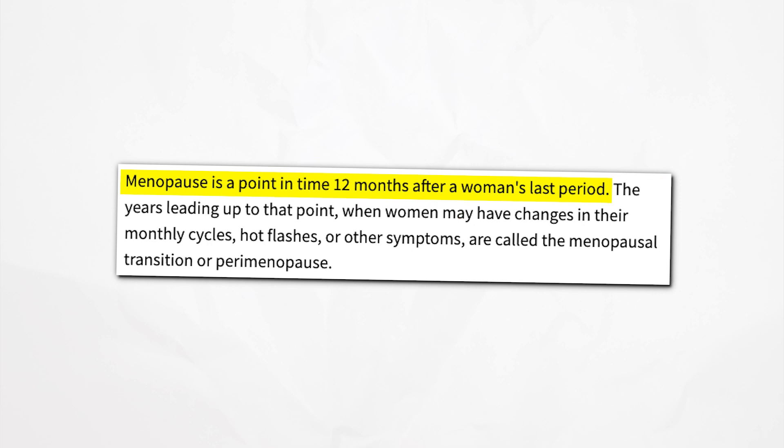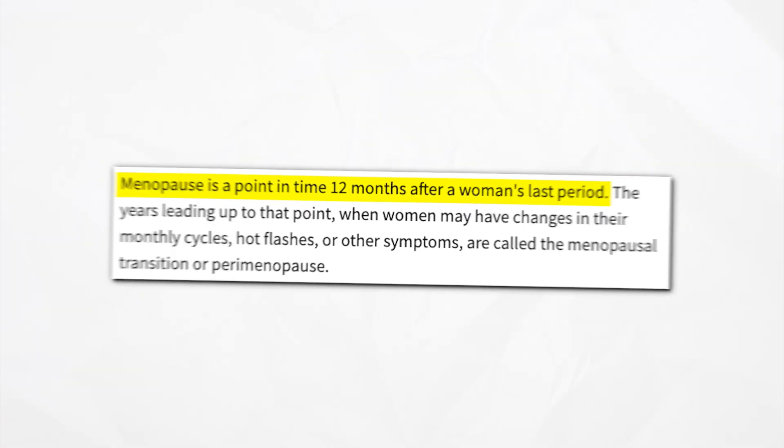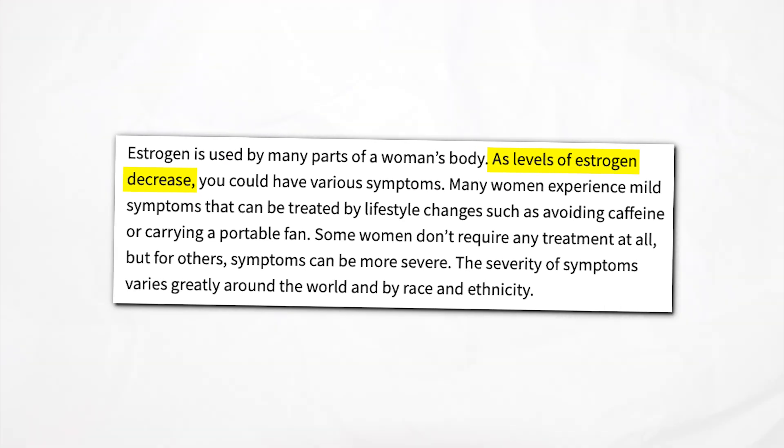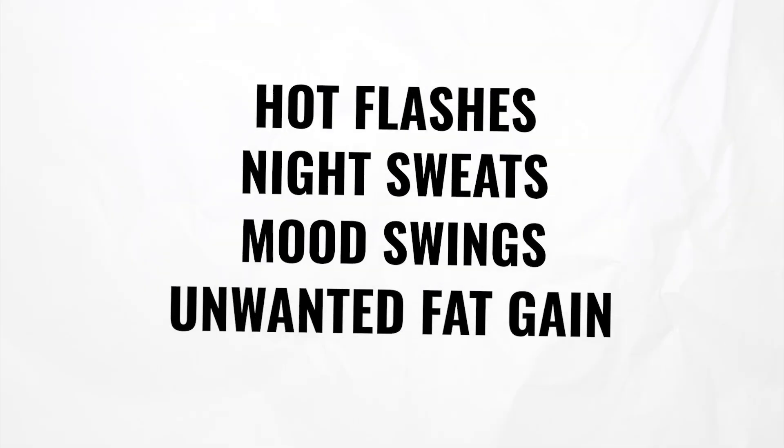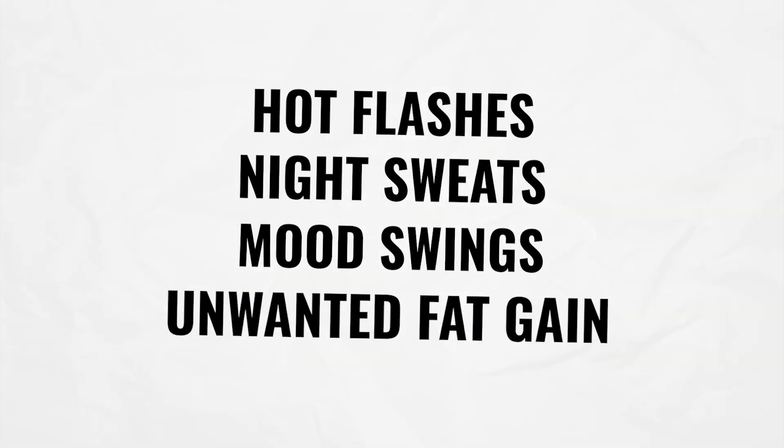Menopause is a natural biological process that marks the end of a woman's reproductive years. During menopause, the levels of estrogen, testosterone, and progesterone decrease, which can lead to a variety of symptoms including hot flashes, night sweats, mood swings, and unwanted fat gain especially in the abdominal region. Estrogen and progesterone play a critical role in metabolism and fat storage. When these hormones decline, the body tends to store more fat around the midsection. The key is to understand how hormonal changes affect fat loss and implement effective strategies to overcome these challenges.